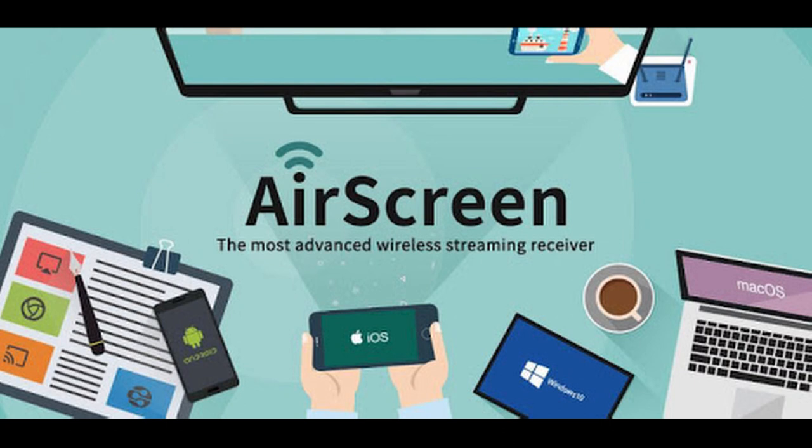Another thing you can do is add Chromecast support, so you could stream from your phone or your laptop to your Nebula. After you've installed the Play Store, just use that to install AirScreen. It's a software Chromecast emulator which enables your Nebula to behave like a Google Cast device.